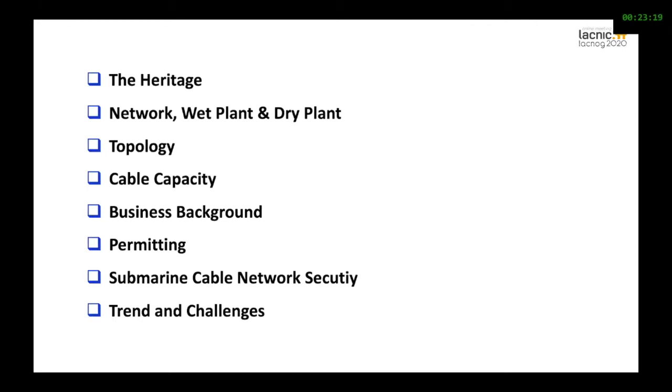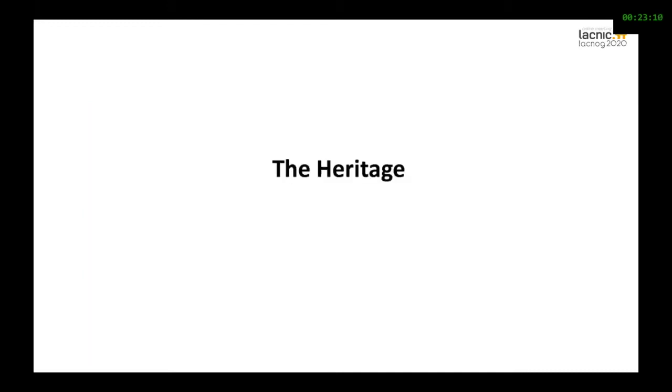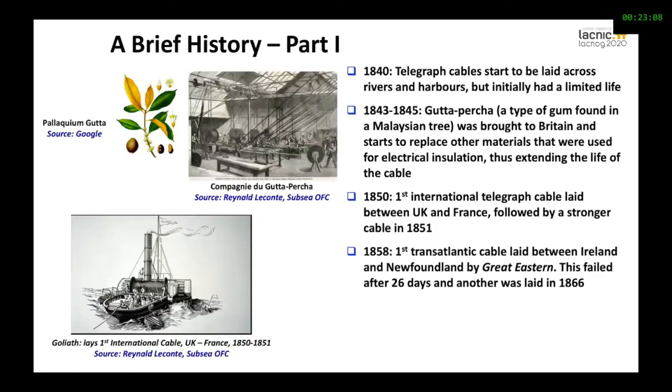Now, let us start. I will first speak about the heritage, the technology, the network topology, the regulatory issues, security challenges, and trends.